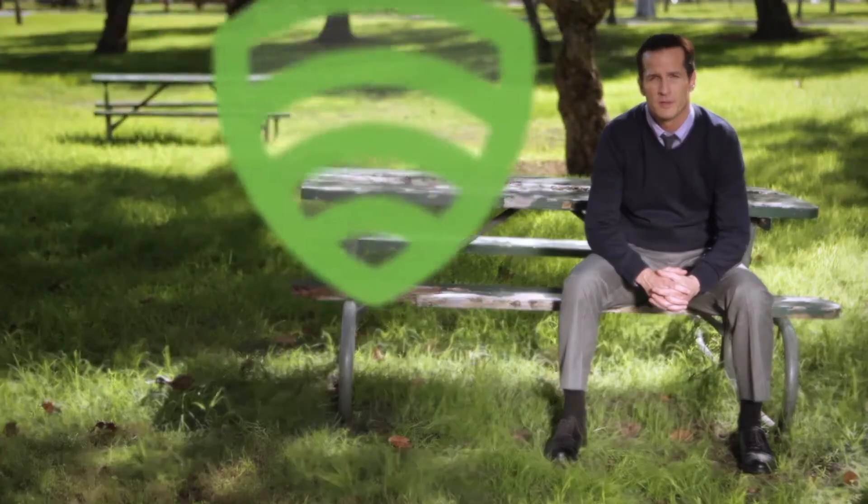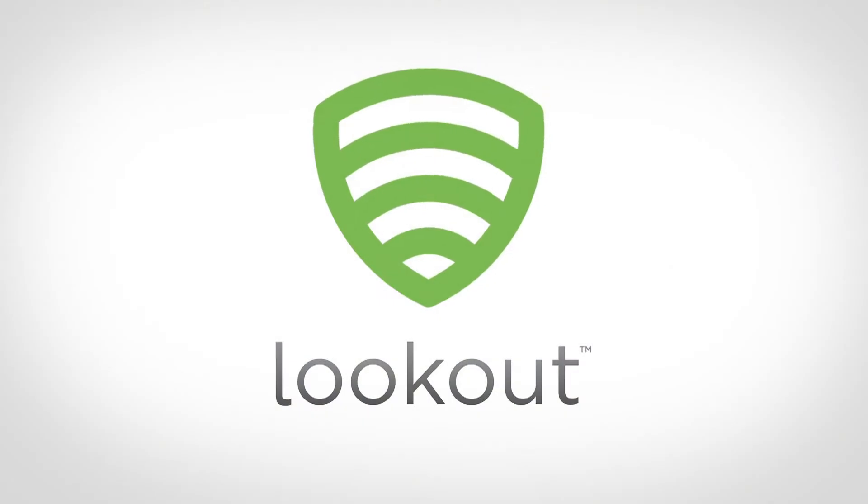So go to mylookout.com to download Lookout for your smartphone. Your phone is your most personal computer. With Lookout, it'll always be safe.